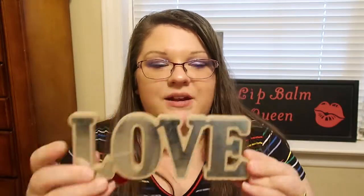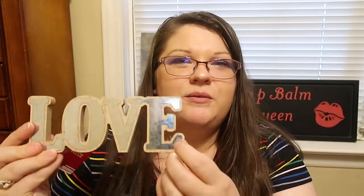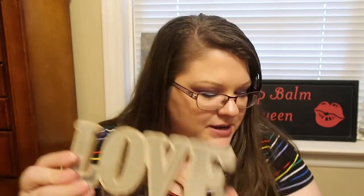The last decor piece I picked up was this little sign that says 'love.' It's got like a metal and wood combination — I forget what they call that. I thought it was super cute and it was only a dollar.